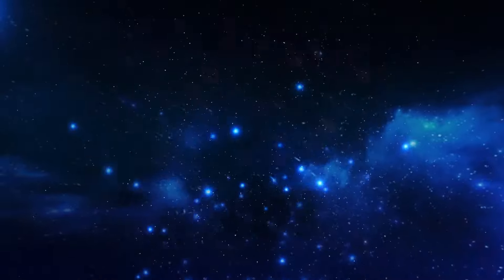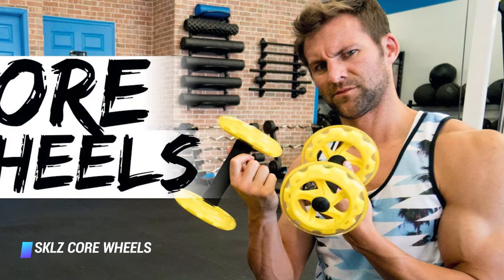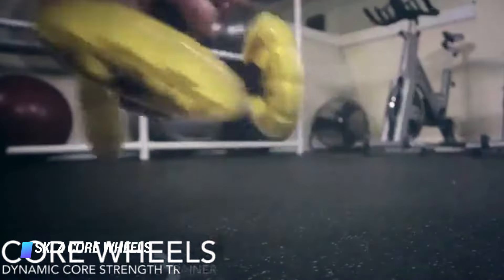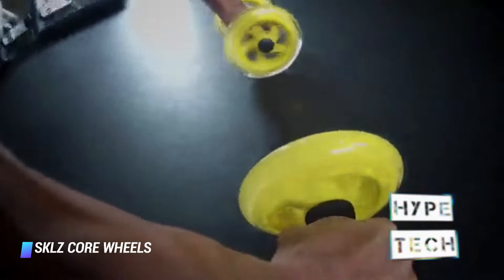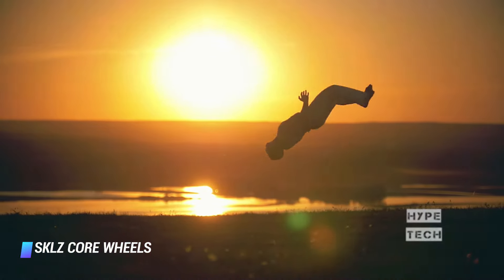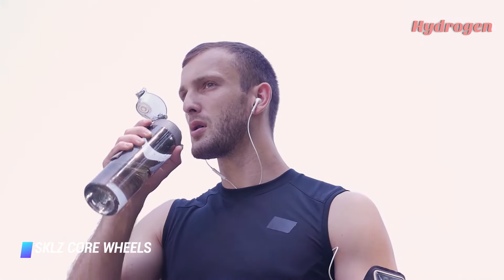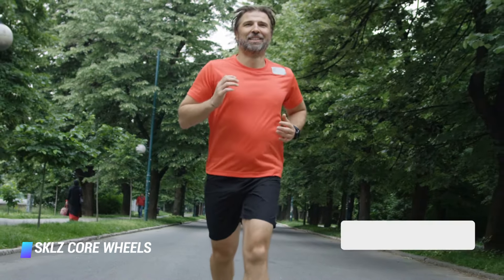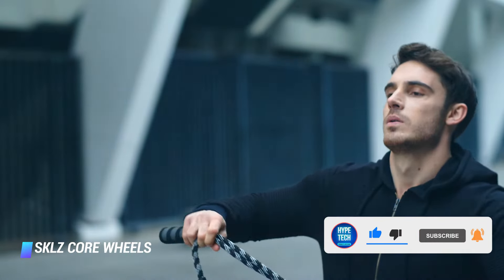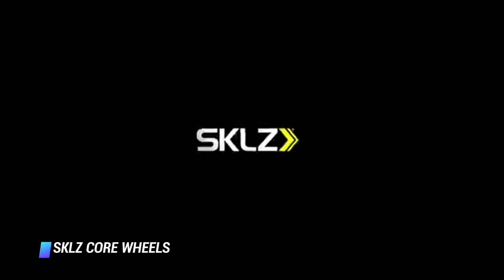Number 2, the Skills Core Wheels. Nope, these aren't the same as the ab roller. Instead, this set of wheels helps you take traditional planks and pushups to the next level. Holding onto one in each hand while in a plank position, you can roll one or both out to the front or side of your body. That moving base destabilizes your muscles from the get go, forcing them to work harder to stay balanced and engage your shoulder, core, and hip muscles from new angles as you move.